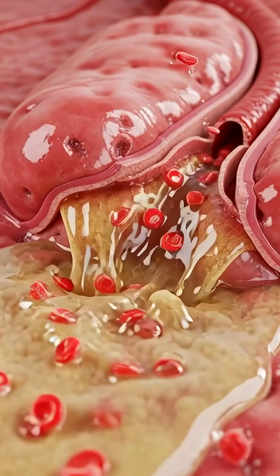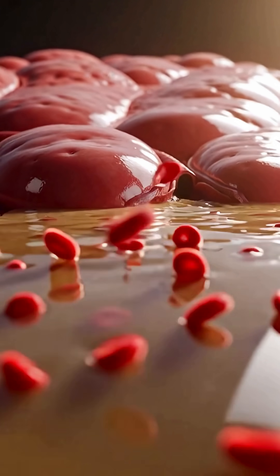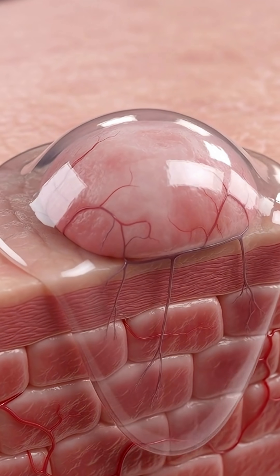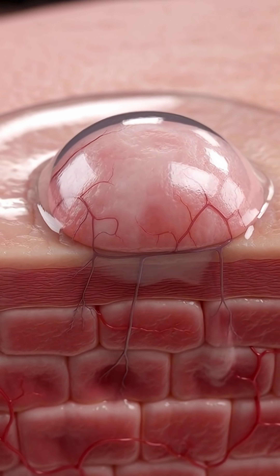Tiny blood vessels burst under the heat. Fluid leaks out. That's why swelling appears almost instantly. Your body tries to protect you — it creates a blister, a bubble of fluid to guard the raw, damaged skin underneath.